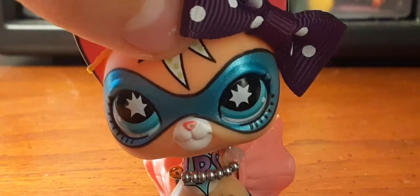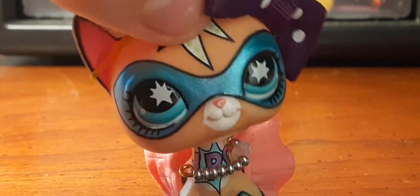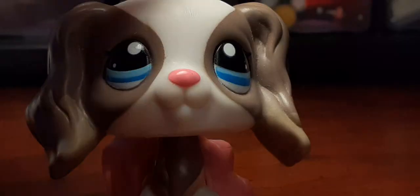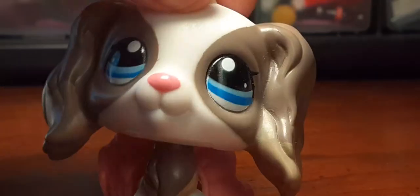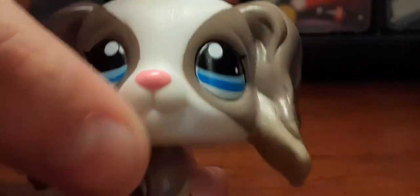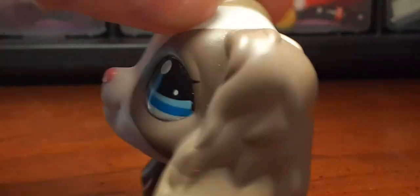Hello everyone, this is Snapple Pop LPS. I'm here to show you all my LPS Cocker Spaniels. The first one I have is this pretty girl and she actually came in a fly set. She has a hole and I just love her colors.